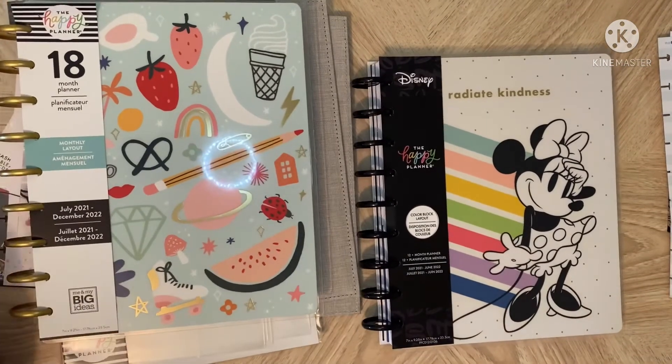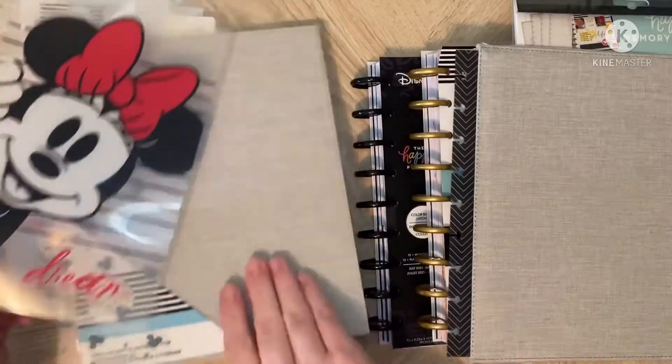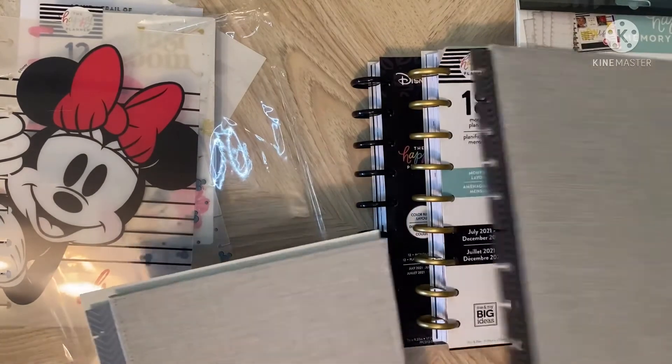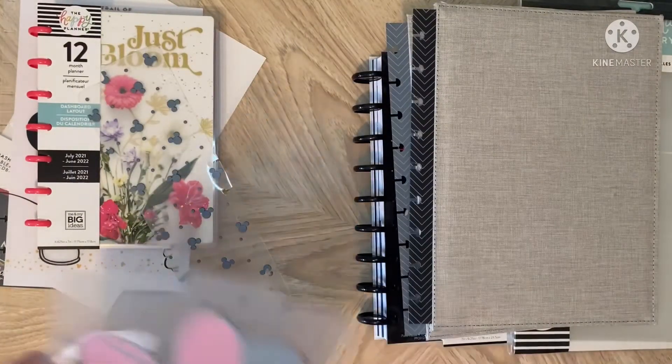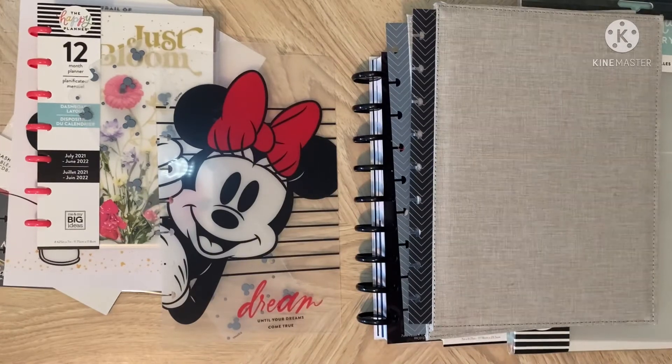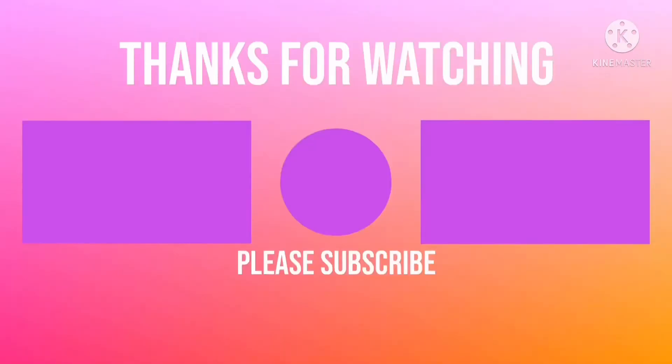All right guys, I just wanted to show what all I got in this Happy Planner haul. I'm going to set up a Franken planner and do another video showing you guys how I set that up. Thanks for watching — see you in the next video. Bye!